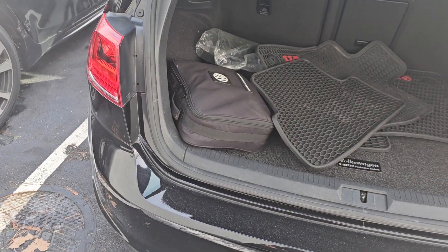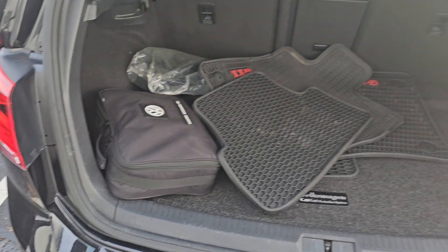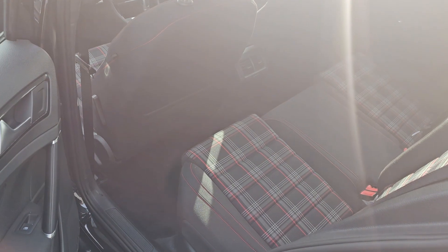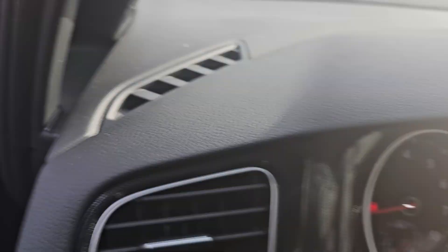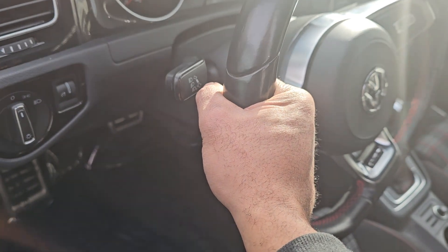It's got all the GTI mats, roadside kit, everything. Very, very factory still. Interior is all 100%. The gauge is still way down there and you absolutely can't even tell it's running.